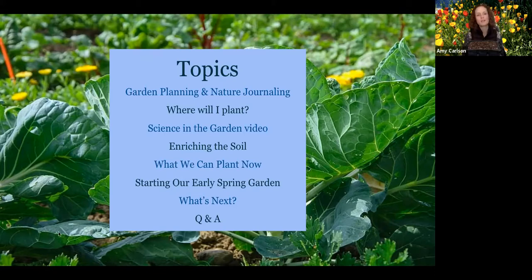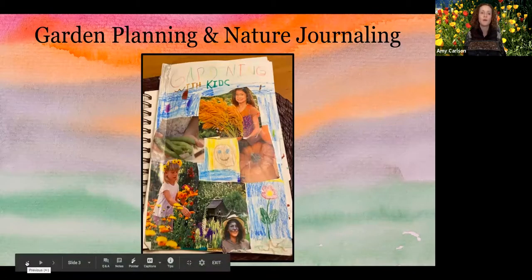We know there's probably a real range of experiences in the group, from people who've gardened for many years, maybe not yet with kids, to people just beginning to be interested in gardening. We know also that there are many garden methods in the world, so we'll be presenting some that work really well here in the central coast climate and can be adapted to other climates as well. You can pop your questions in the chat anytime and we'll try to answer them at the end.